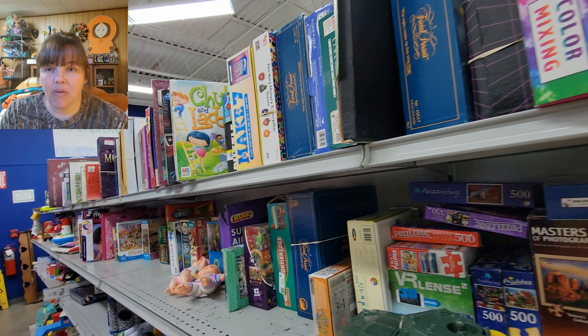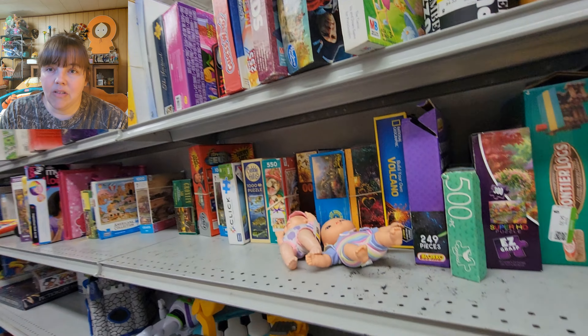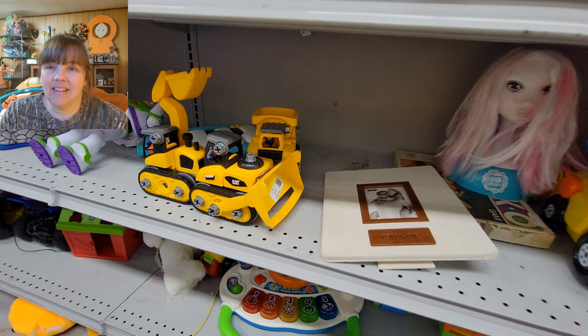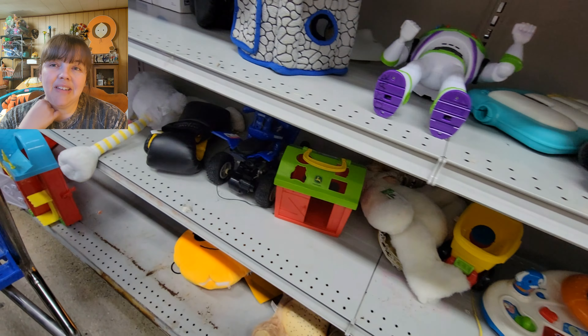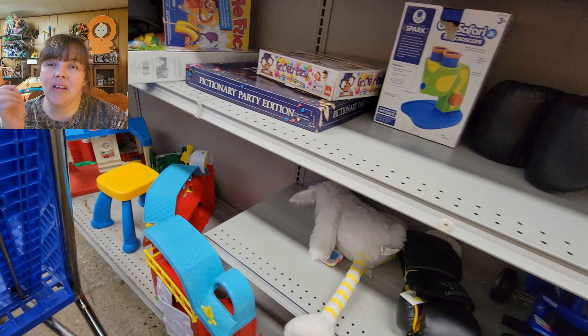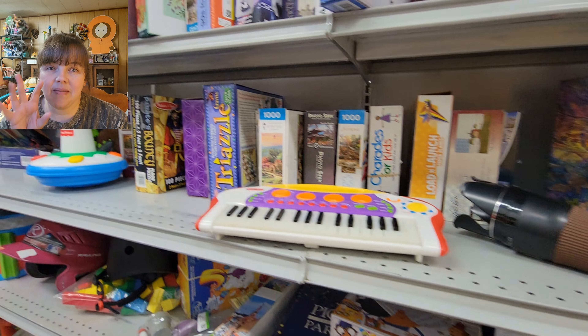This is the toy aisle at the very back — they had puzzles and toys. I was trying to show you the prices; I'll try my darndest to type them in there for you.